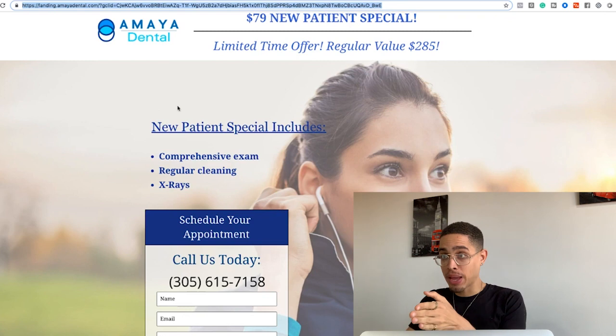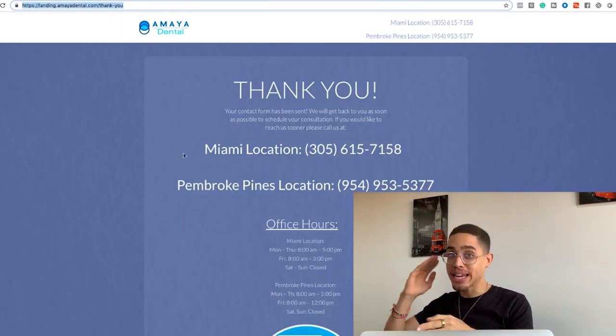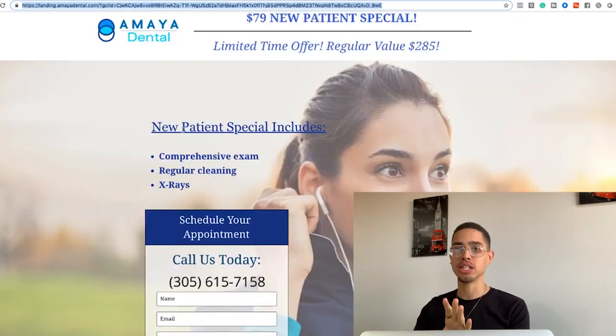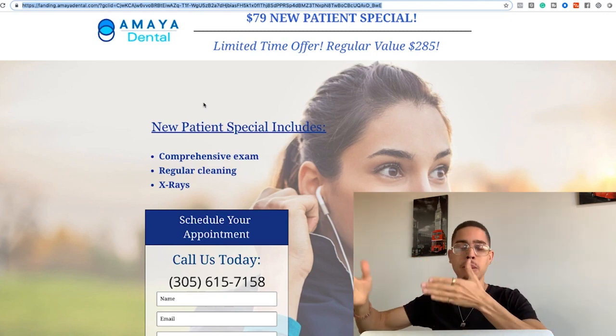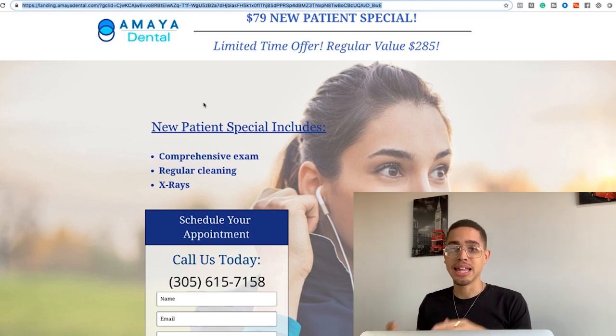Whenever somebody gets to the landing page but doesn't reach the second page, we send them an ad back to the initial page. Because they've already seen it, they'll think 'oh yeah, I forgot to set up my appointment.' The retargeting ad gets them to book the appointment. Once they book, we get our client results, and once we get results, they're going to pay us a lot of money.